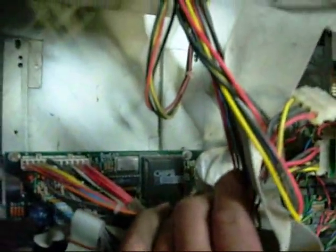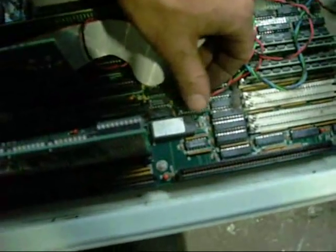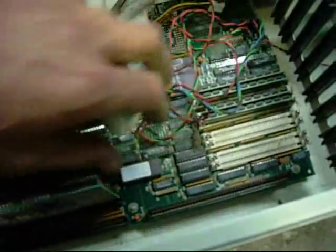Northbridge chips - Microtronix Inc. BIOS version 1.1. AMD 1986 - almost as old as I am. That's impressively old.